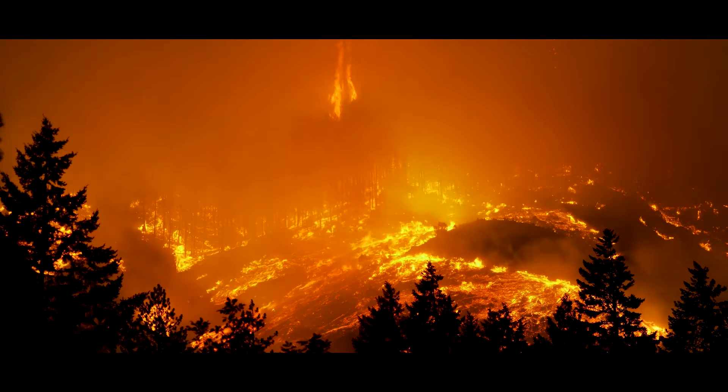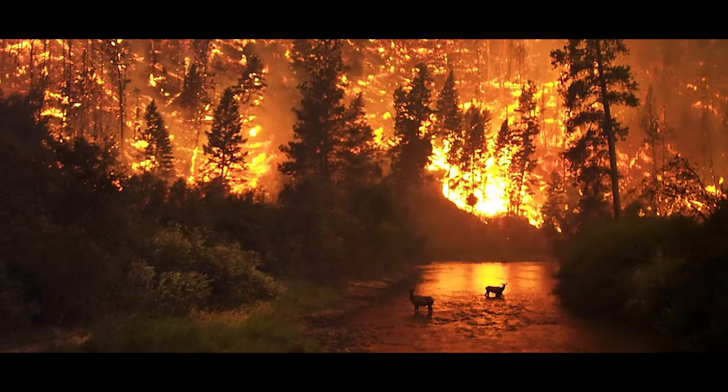Forest fires are a direct threat to Amur Leopards as they reduce the animal's natural forest habitat, replacing it with grasslands that leopards prefer to avoid.